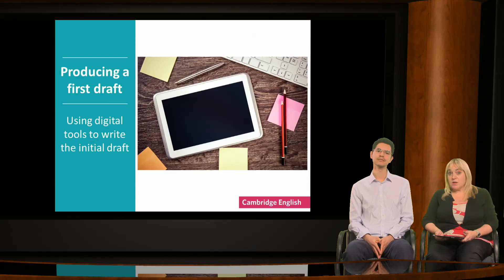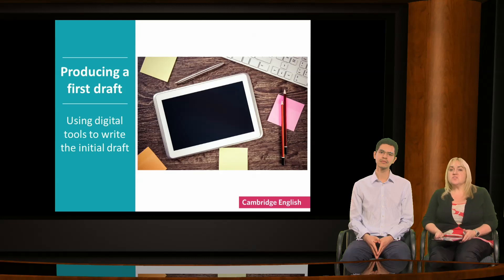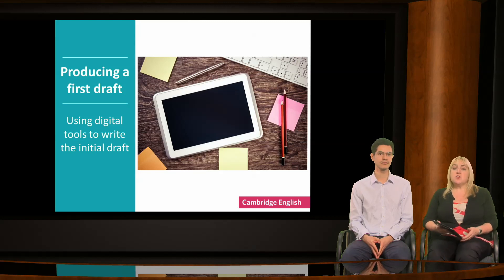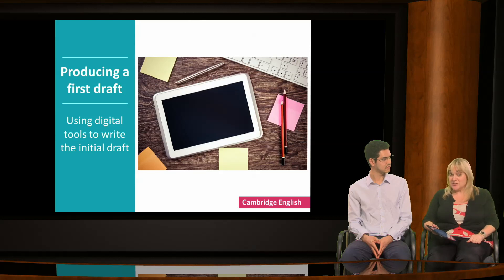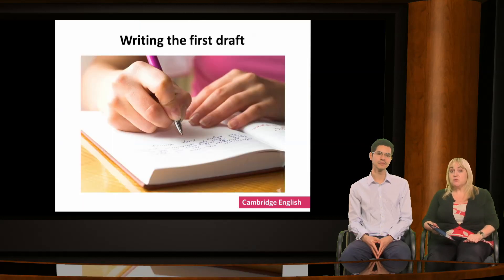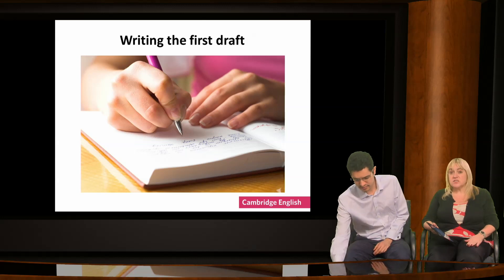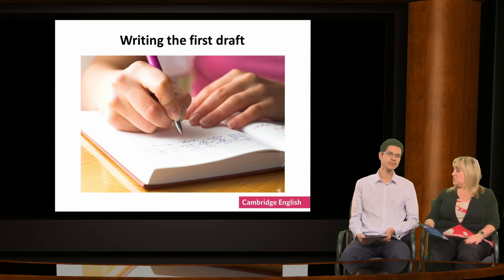Let's move on now to talk about writing that first draft. If you've worked with learners on understanding what's required of them, coming up with ideas and planning and organising those ideas, writing the first draft should be a lot easier. And I'm going to surprise you now because I'm going to suggest that you might want to ask your learners to write out their first draft by hand. Why do you think it might be useful for learners to use traditional handwriting?